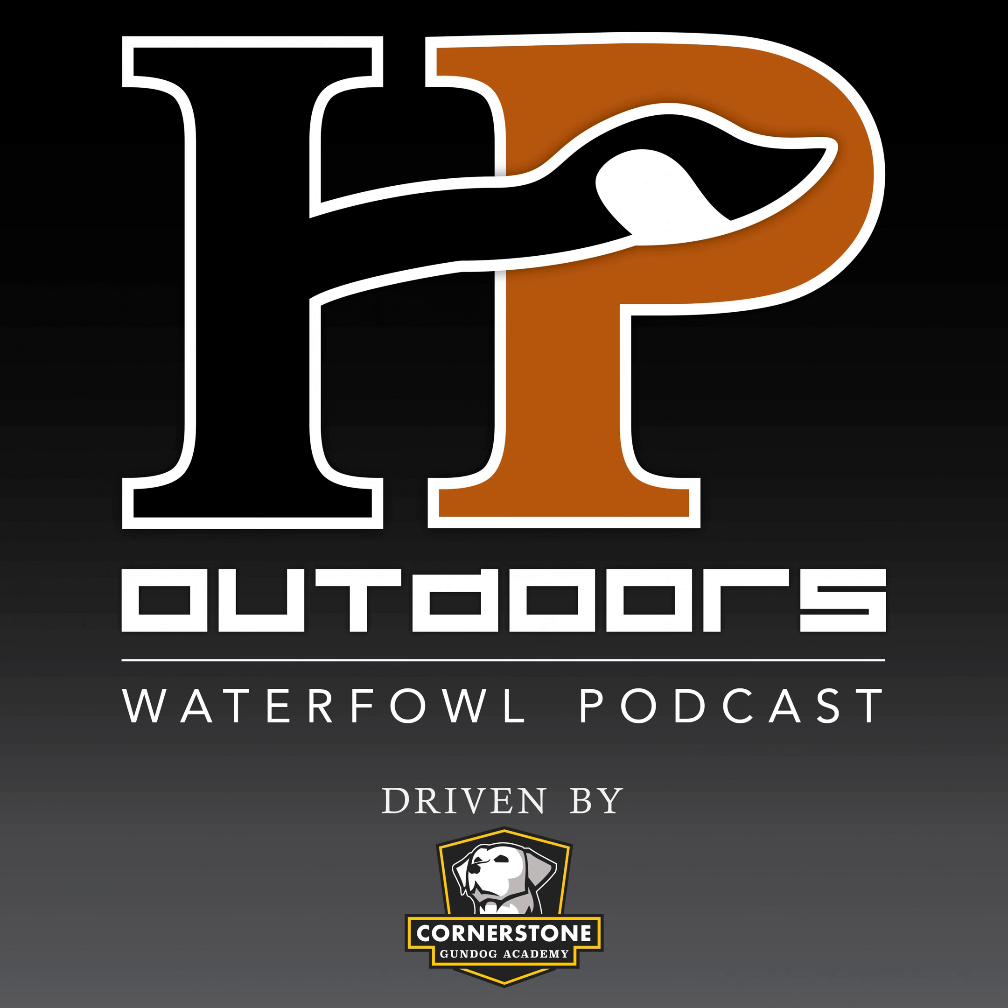Soundgear is offering a 35% discount to HP Outdoors listeners for their instant fit industrial and shooter products. Head over to soundgearhearing.com and use the promo code HPO35 to claim your discount today.